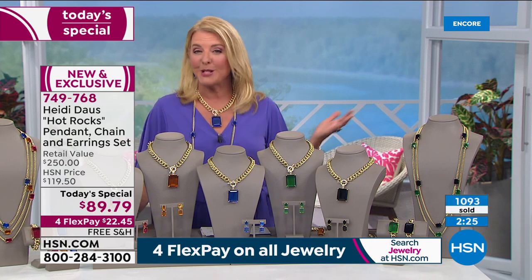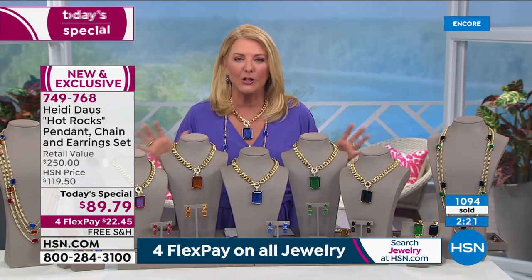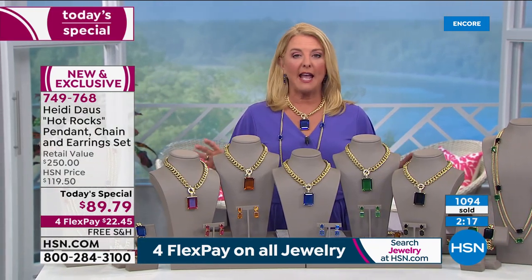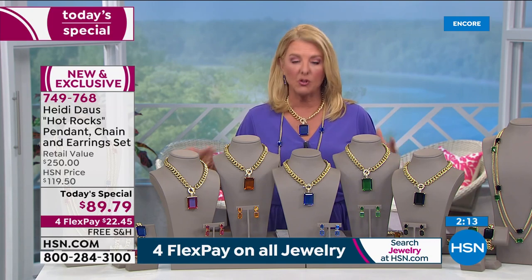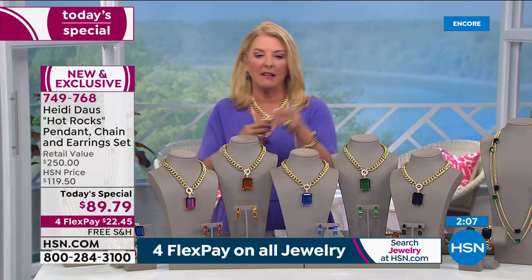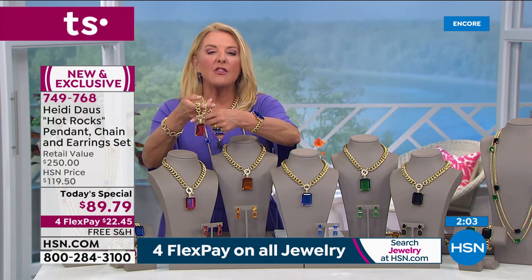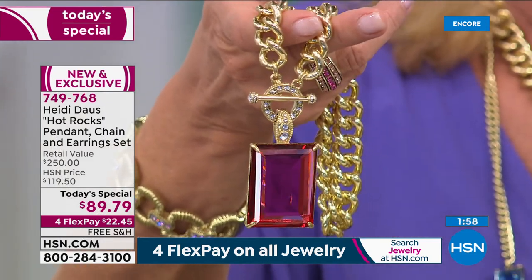I hope you understand, especially if you're new — our Today's Special is one really good deal for a 24-hour window, that's it. We'll start to sell out of colors as the day goes on. There's no doubt about it. In fact, the rose — we're down to the final 800 sets for the entire day. You're getting the enhancer pendant, which can be put on a piece of ribbon, another chain, worn long. You can take this and put it on a set of beautiful pearls, faux or real.